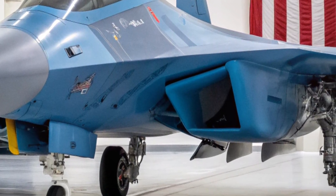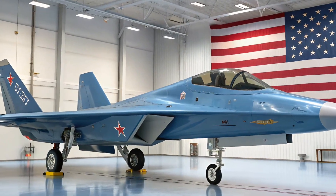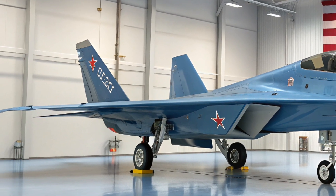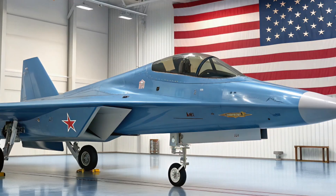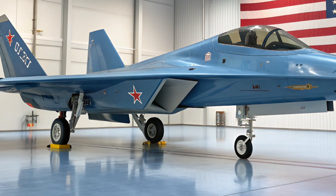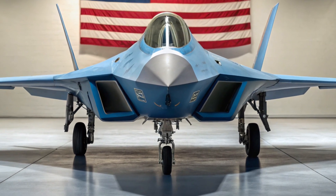What does all of this mean for the future of air combat? The Su-57 2026 is a symbol of a new generation of warfare, where stealth meets intelligence and raw power merges with artificial intelligence. It's a reminder that the skies of tomorrow will belong to those who master both technology and strategy. If you enjoyed this deep dive into the 2026 Su-57, hit that like button, share it with your fellow aviation fans, and subscribe for more incredible jet reviews and defense technology updates. Until next time, keep your eyes on the sky — because the future of flight has just taken off.